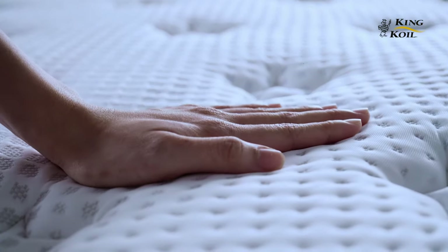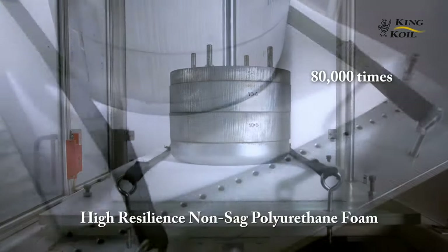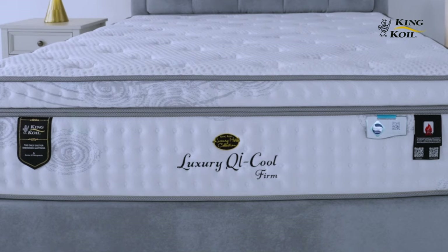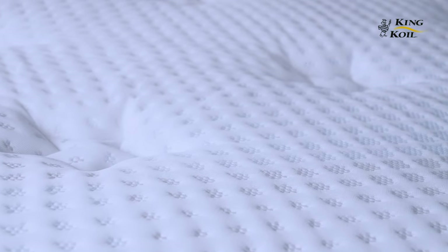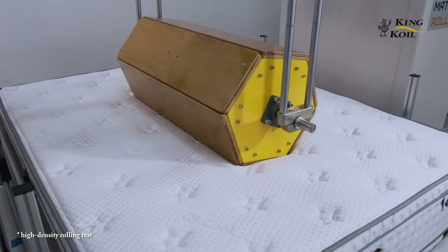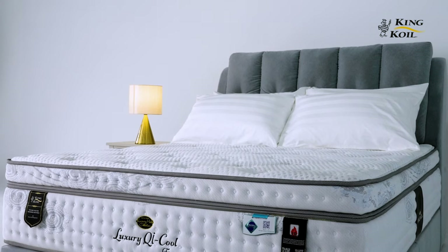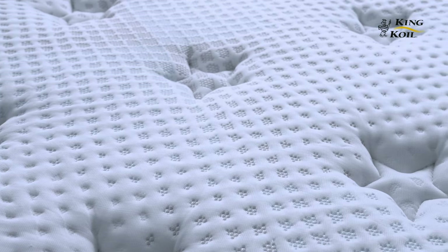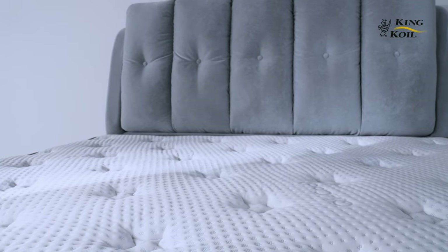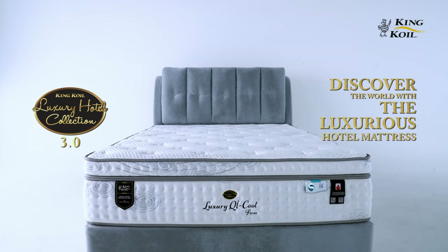To ensure lasting comfort throughout its lifespan, the King Coil Luxury Hotel Collection 3.0 mattresses use a high resilience, non-sag polyurethane foam that holds up even after years of usage. We have a strict no-compromise policy when it comes to quality — we put our products through a set of stringent tests in our lab, ensuring only the best materials go into your mattress. Enjoy a sleeping experience unlike any other with the King Coil Luxury Hotel Collection 3.0 mattress. It's a luxury you can own. King Coil — discover the world with the luxurious hotel mattress.